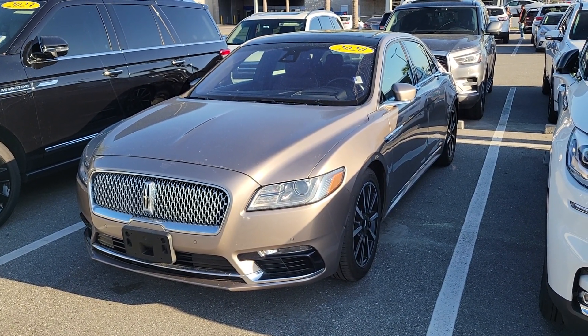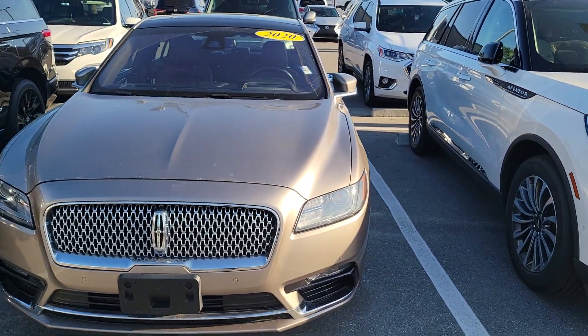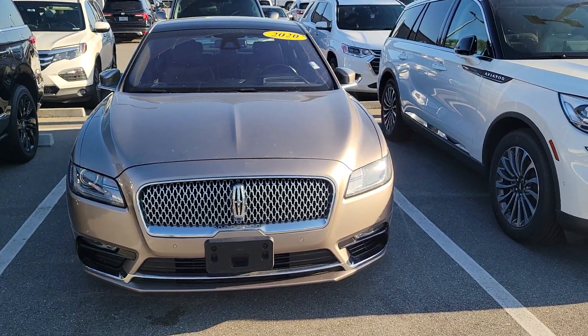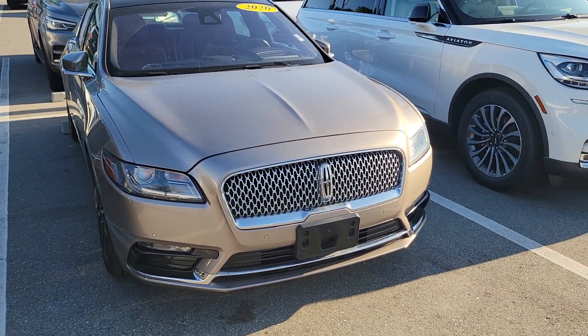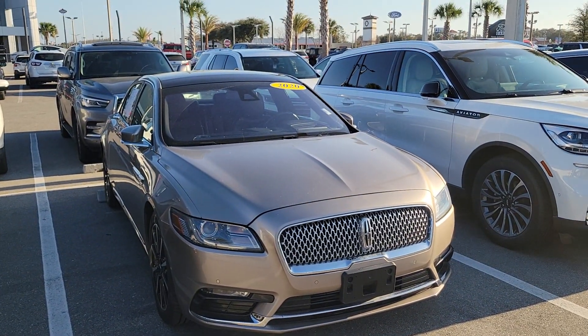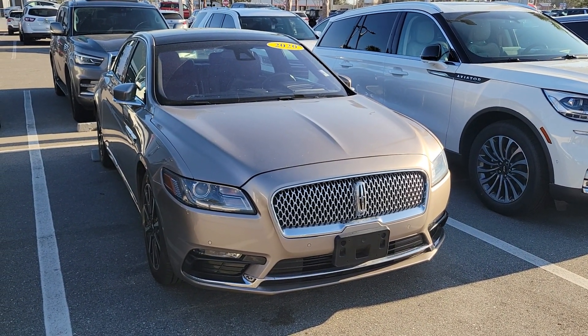Hey everybody out there in Bozard Lincoln land and on my YouTube channel. Please like, follow, and subscribe. Trying to get to a thousand subscribers so I can keep sharing good content, focusing on Lincoln's new models, technology, and info.